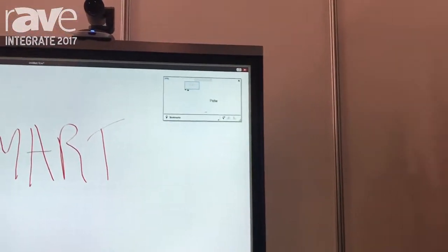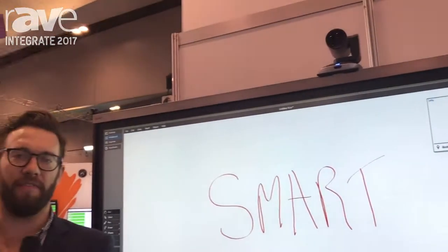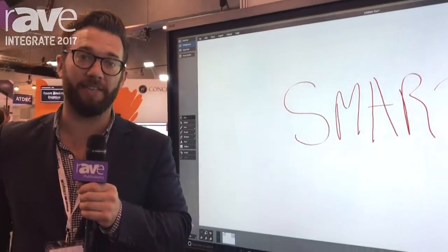Hi, my name is Nick Benoit and you're here at the Smart Technologies booth at Integrate AV. You can find us at www.smarttech.com.